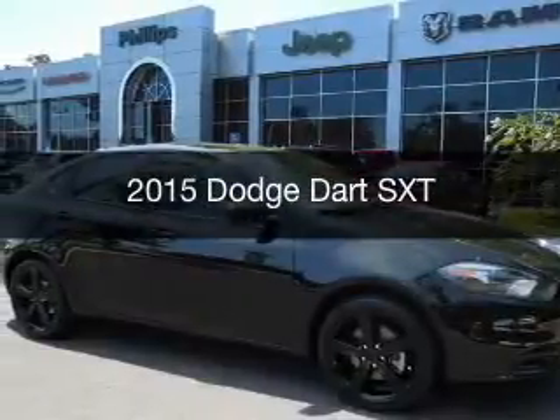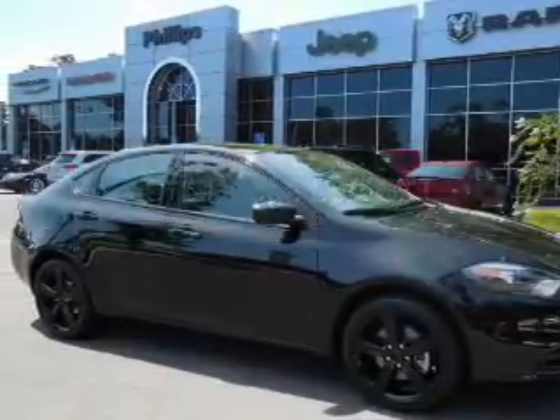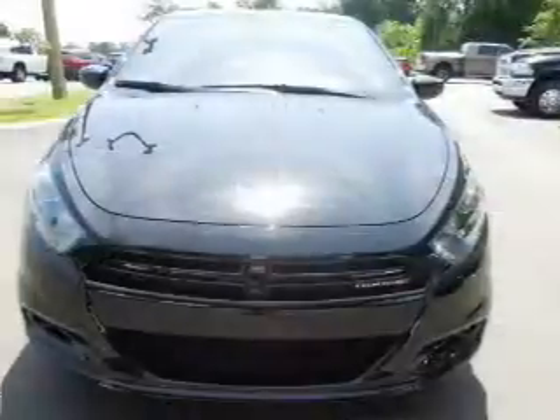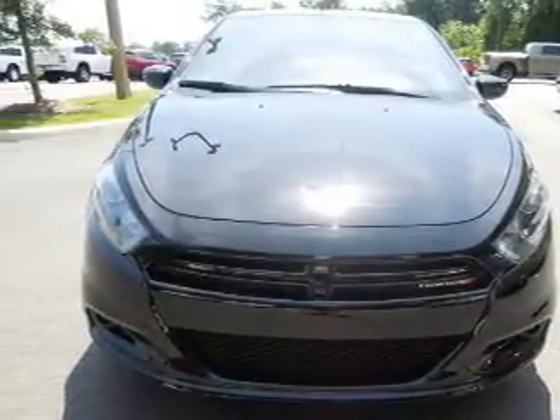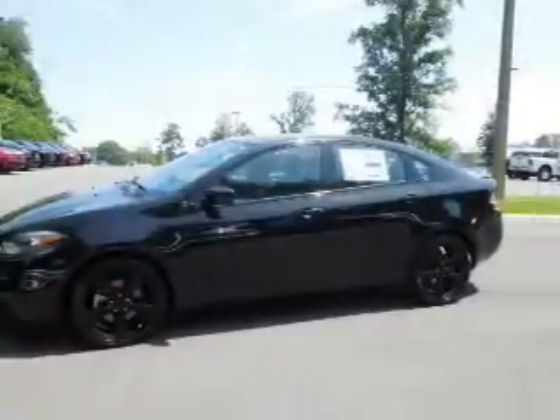This is a new 2015 Dodge Dart. Grab life by the horns. It's powered by front wheel drive, a 2.4 liter 4-cylinder engine, and a 6-speed automatic transmission.